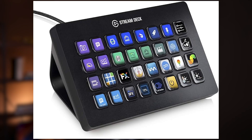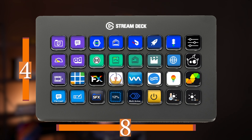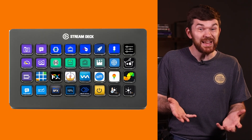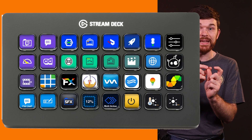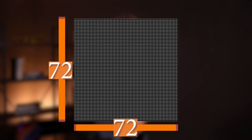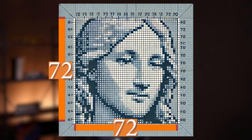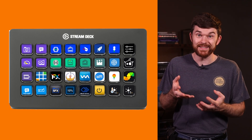If you are not familiar, this is a Stream Deck XL. Each unit has 32 buttons arranged in a four by eight configuration. It connects to a computer via USB-C and is basically a glorified keyboard — glorified because each button can be programmed to do virtually any imaginable task. Each button has a display that is 72 by 72 pixels, so text and images can be displayed on the buttons, making Stream Decks a fantastic tool.